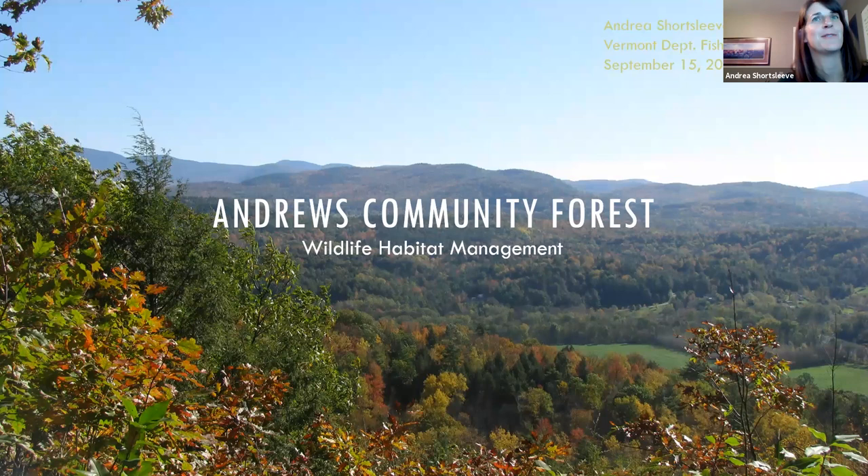We're going to talk about the Andrews Community Forest in Richmond. I'm going to give an overview of how the forest fits into a larger landscape of conserved and forested properties, and then zoom in on some of the habitat features and unique features that you'll find on the forest, and then I'll pass it on to Ethan.